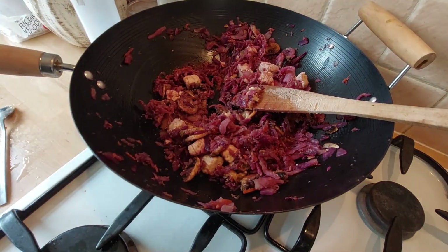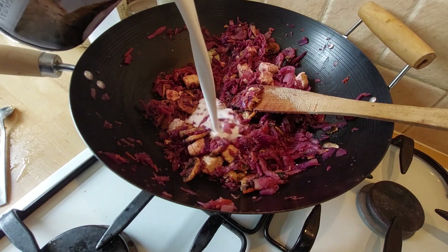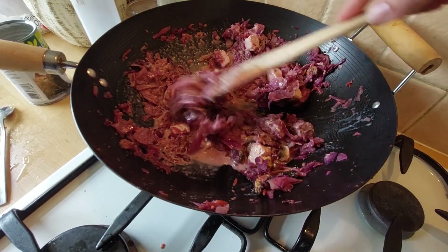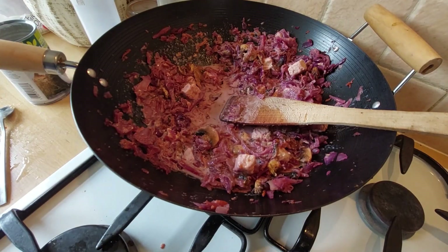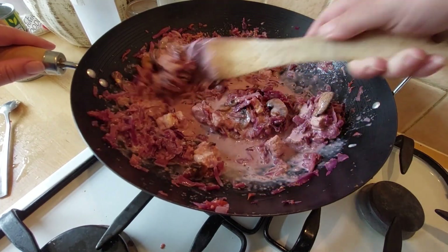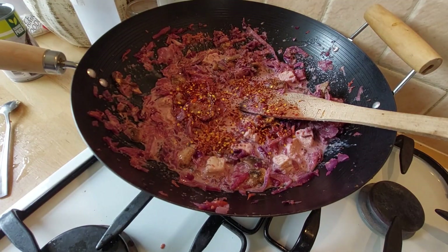Now the coconut milk — I've got reduced fat, but I've heard it's cheaper to buy full fat and water it down yourself. If you do half a can of full fat and half water, you've got your reduced fat, and you're getting almost double the quantity for the same price. I think I may start doing that. Now, because I've got red onion and red cabbage in here, this is going to be a little bit pink, so instead of a Thai green or Thai red curry, we're having a Thai pink curry!